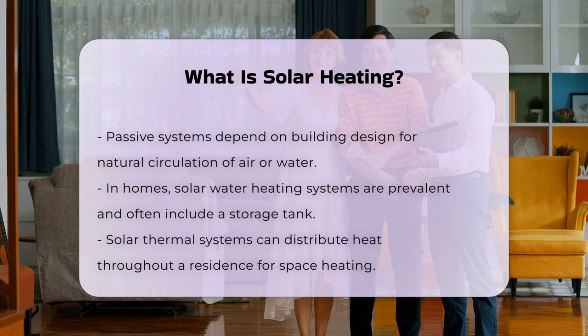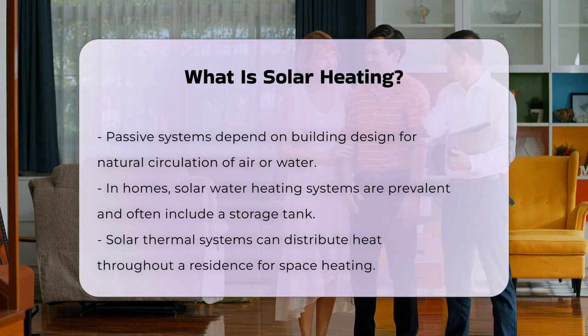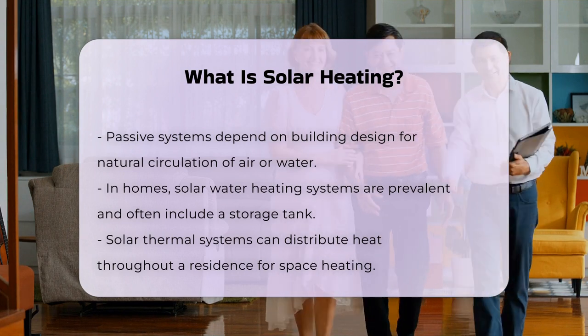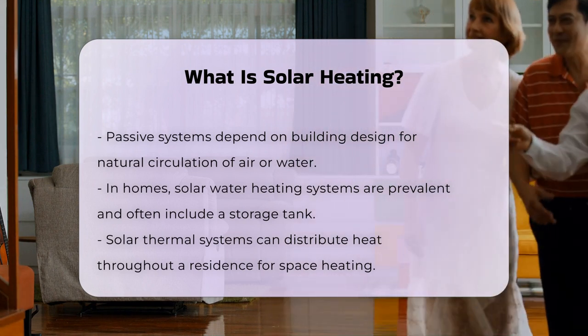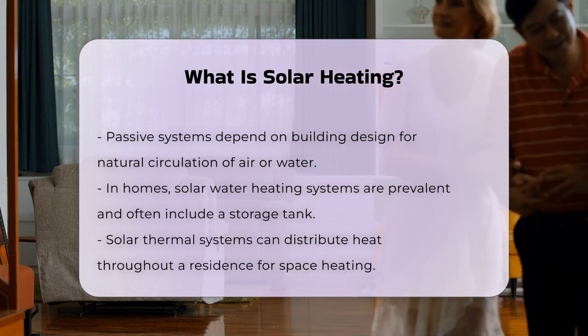In residential settings, solar water heating systems are common. They often include a storage tank to hold heated water for later use. Space heating can also be achieved through solar thermal systems that distribute heat throughout a home.